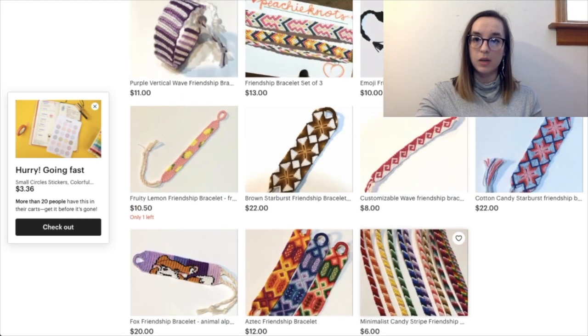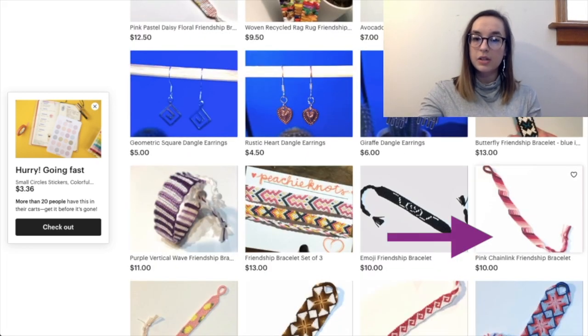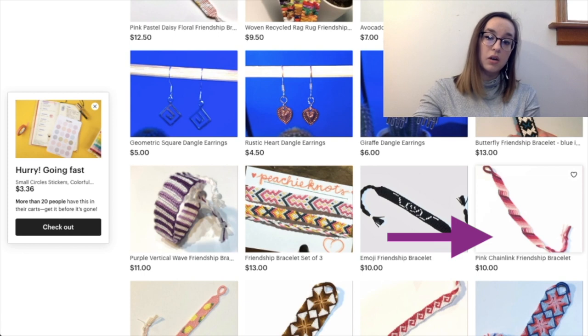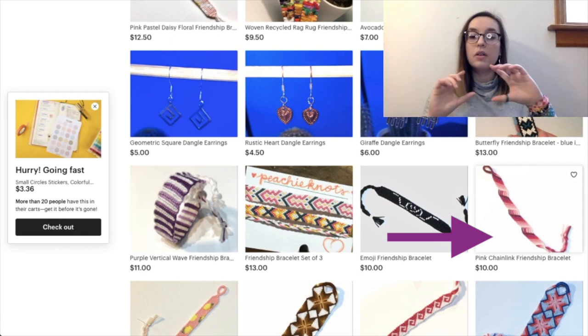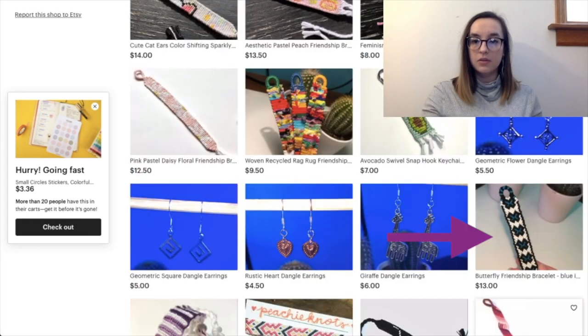Some of your bracelets have really nice white backgrounds — like this pink chain link friendship bracelet, the picture is great because I can see the bracelet. However it's a little bit cropped, the bottom's cut off. I'd recommend taking that picture in landscape mode or rotating it so the whole bracelet is in the frame. For this butterfly friendship bracelet, there's a darker background and the hand holding it is slightly cropped. If you're holding the bracelet, either your hand should be fully in it or not at all, so it's not distracting.